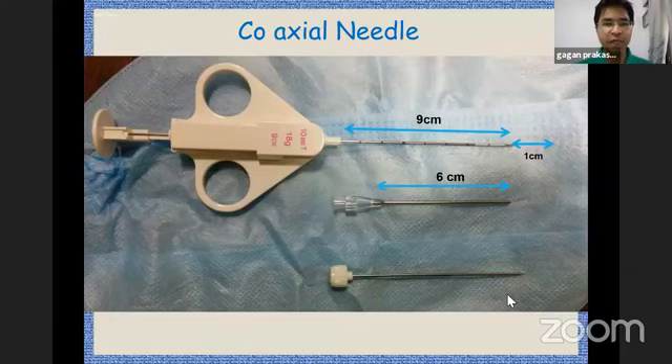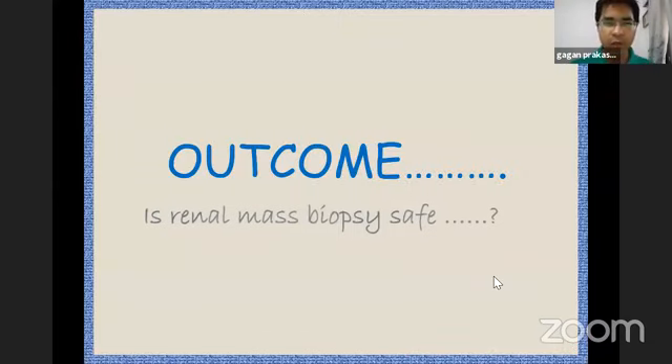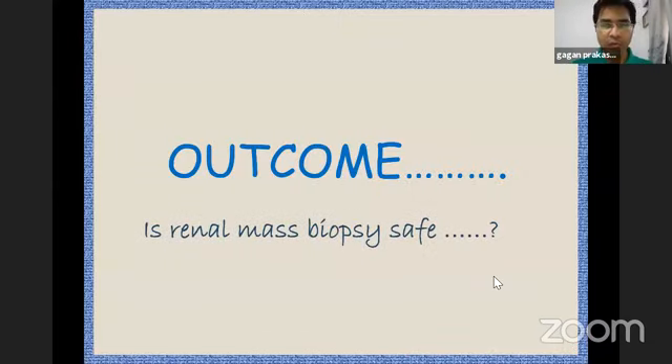The coaxial needle reduces the chances of needle track seeding. You can see the coaxial needle has gone into the mass and taken out a cylinder of around one to two centimeters from the mass. These small renal masses are often heterogeneous — there could be areas of necrosis and scar interspersed between the renal cancer — highlighting the importance of good imaging and localization while doing these biopsies.